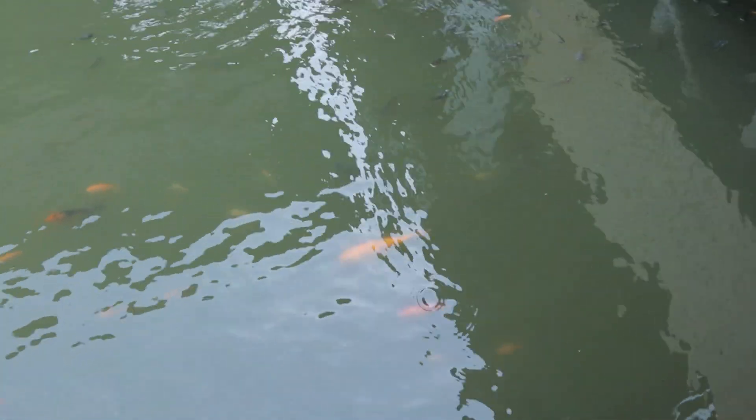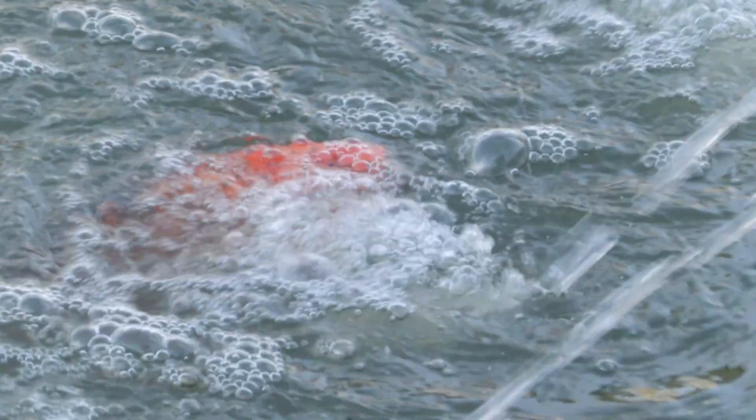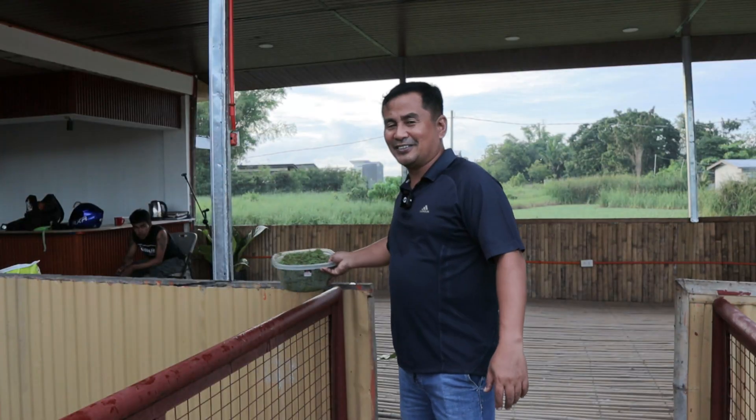Now let us discuss the environment. The natural environment for the koi is really what's needed, meaning that if you have a mudpan like this, this is one of the best ways to grow your koi very fast. As you can see here, we have thousands of tilapia, thousands of Japanese koi, and even thousands of red tilapia given to us from the government. You will see that they're already big, and the koi that we dropped in here are also now very big.